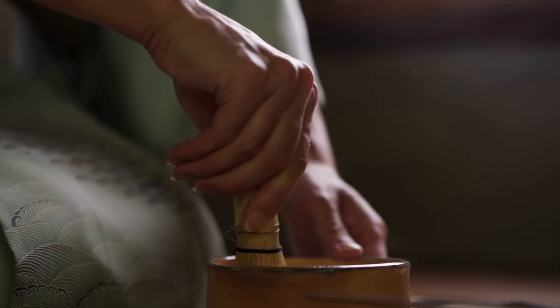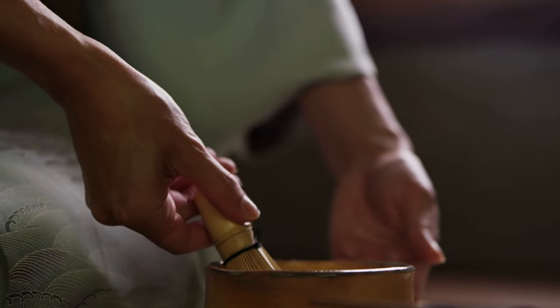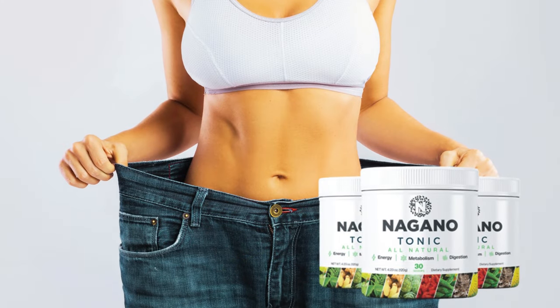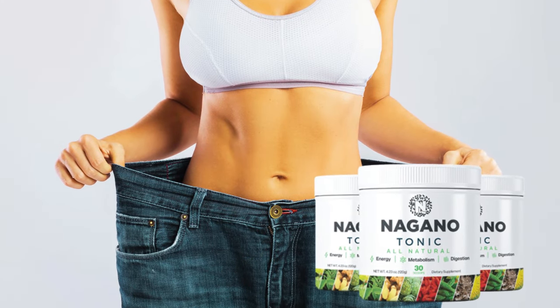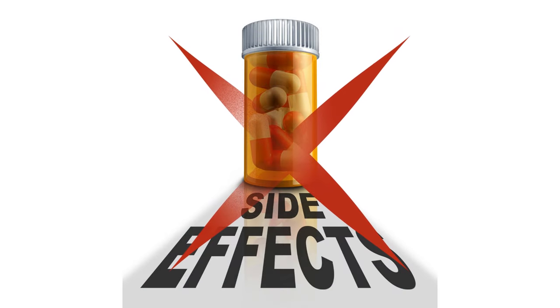It doesn't just help with fat burning — it also enhances your energy levels, keeping you active and motivated throughout the day. Another key point is that Nagano Tonic is known for having no reported side effects, which is a major plus in a market where many weight loss supplements come with risks.